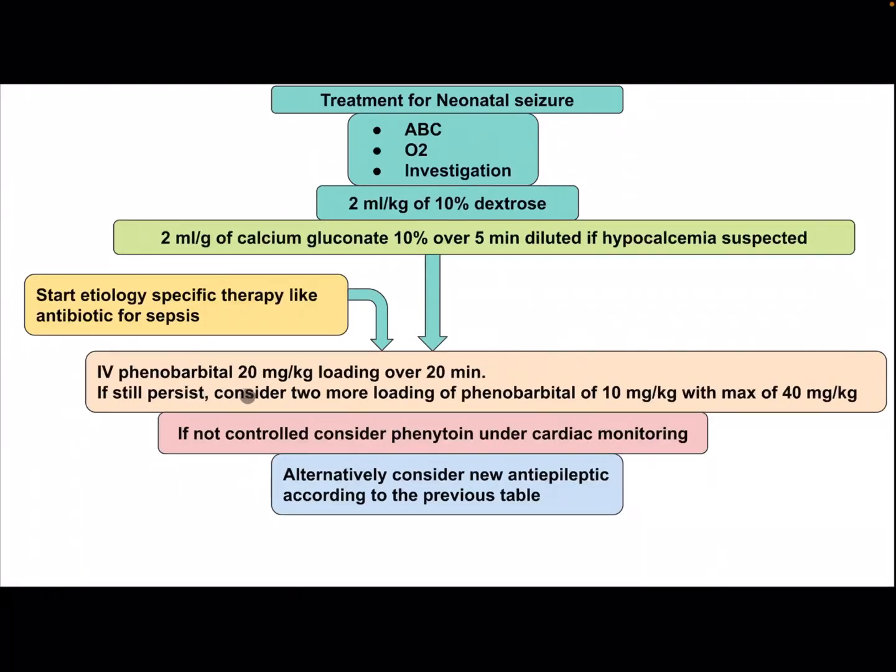If seizures still persist, consider 2 more loading doses of phenobarbital at 10 mg/kg, with a maximum dose of 40 mg/kg. If not controlled, consider phenytoin under cardiac monitoring. Alternatively, consider a newer anti-epileptic according to the previous table.